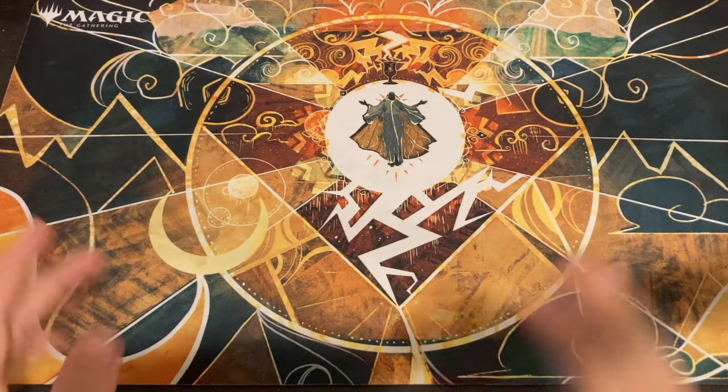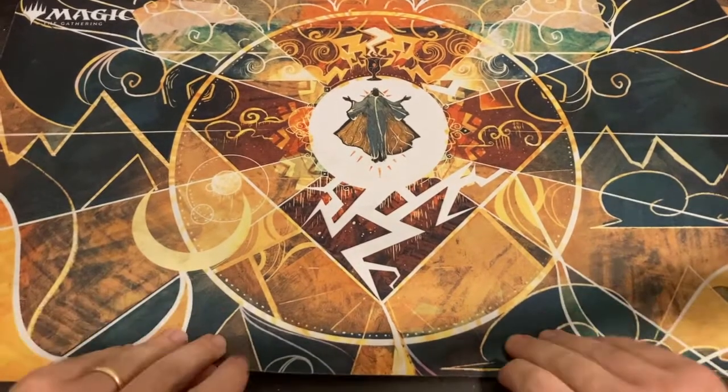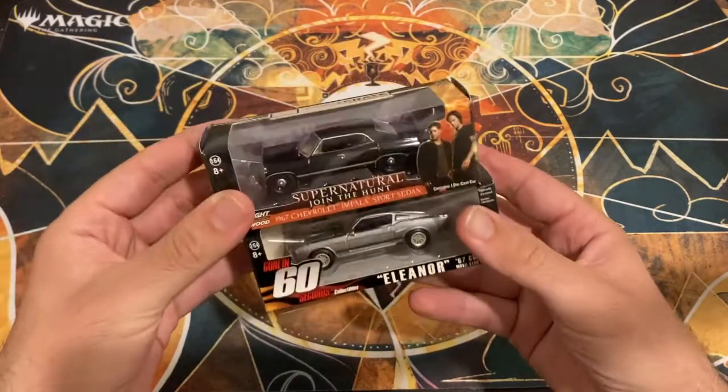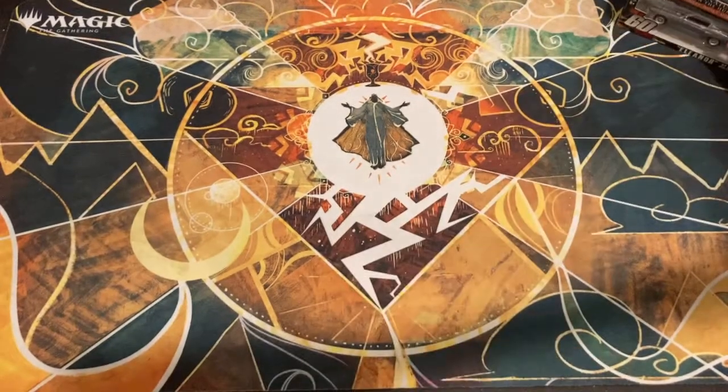Hey guys, Andrew with AP Collectibles here. I bought a collection of toys this afternoon — I found it on OfferUp for 20 bucks. We'll get to the reason I bought it in a second, but there was some other cool stuff in it. Some loot crate exclusive cars — one from Supernatural, one from Gone in 60 Seconds — kind of cool.